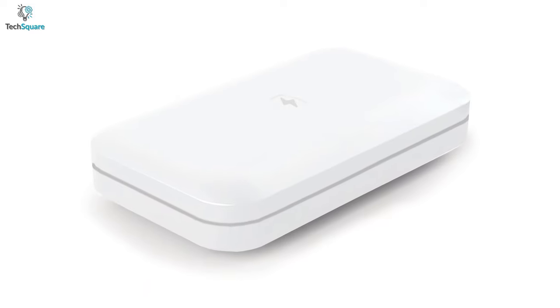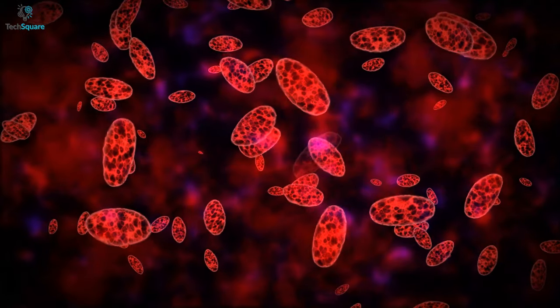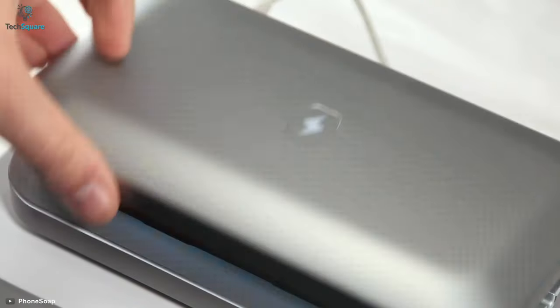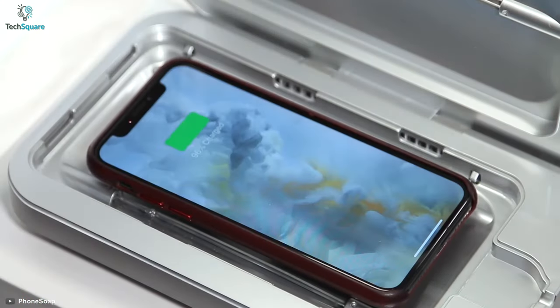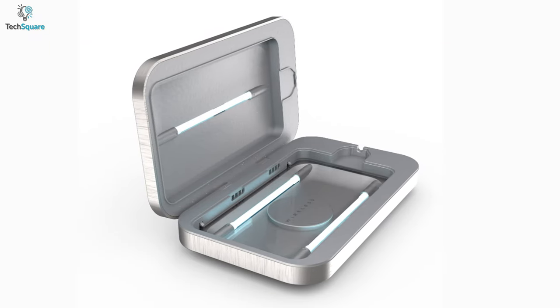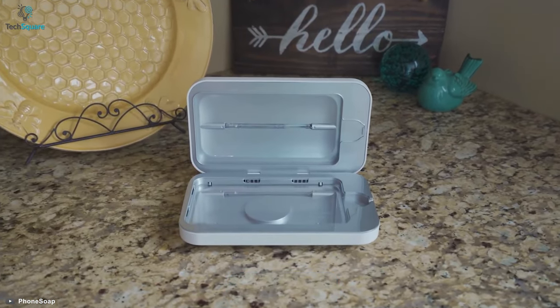Some futuristic smartphone gadgets are built to ensure safety for you as today's world is not safe from germs and bacteria. The PhoneSoap UV Sanitizer makes sure your phone is completely sanitized along with providing wireless charging. The PhoneSoap comes with powerful UV-C light that is totally safe for electronics while removing 99.99% of germs.